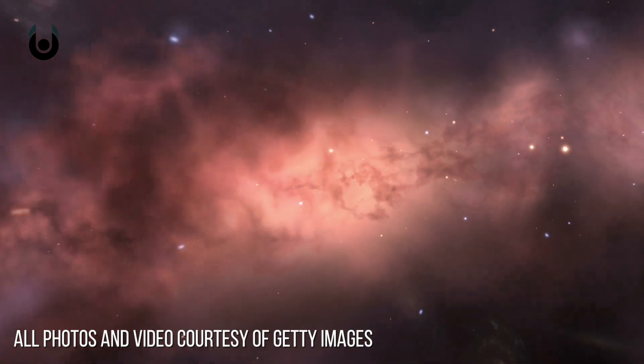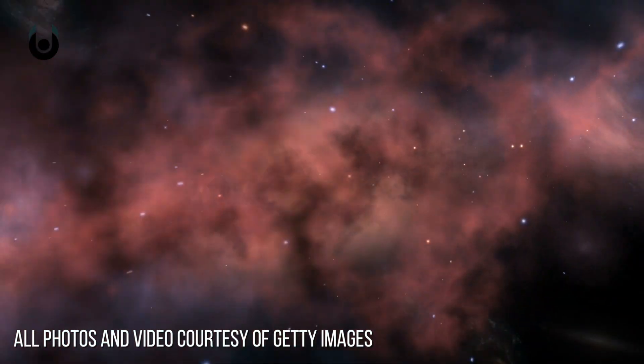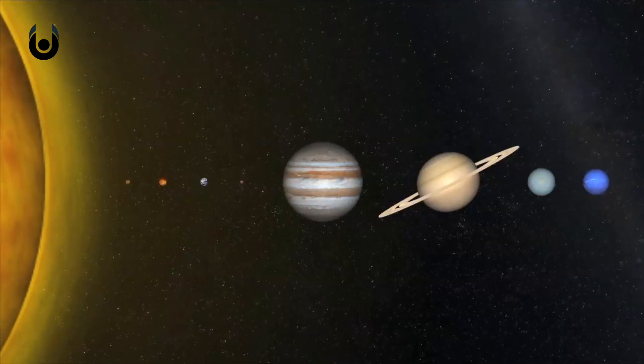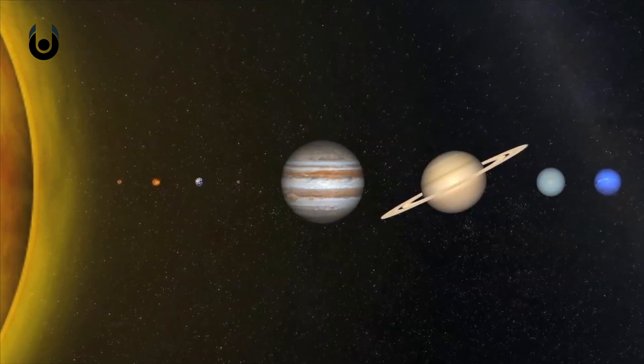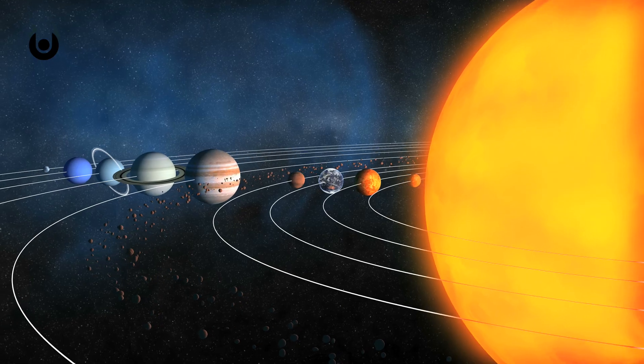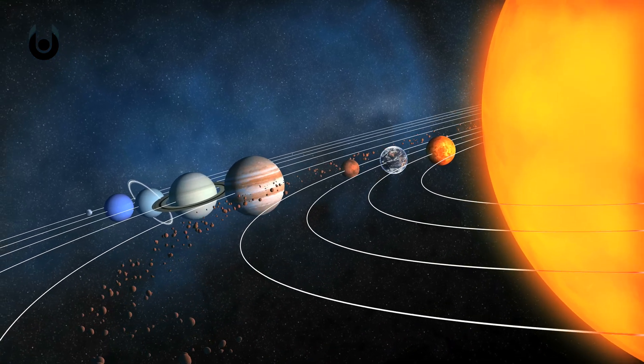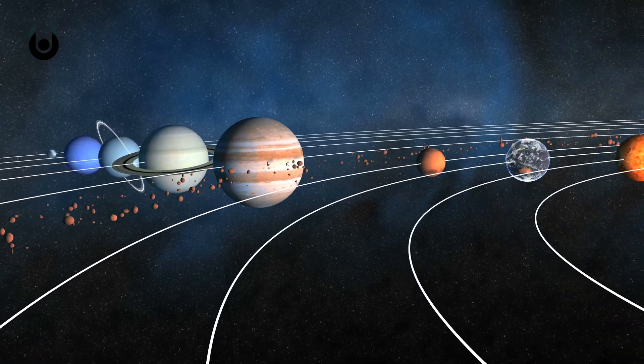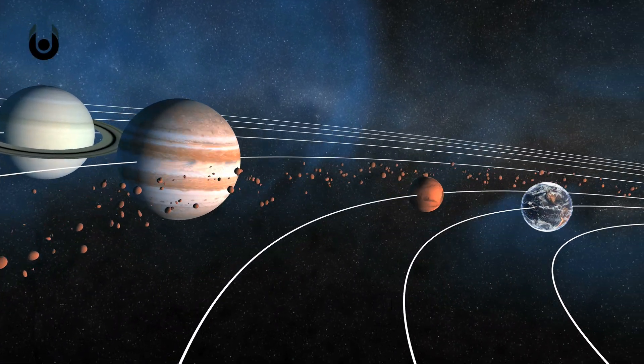While we may be just a speck in the Milky Way, and while the Milky Way may be just a speck on the landscape of the universe, our solar system is still really, really big. As we're sure you remember from grade school, the solar system is the group of local planets, asteroids, and other small objects that orbit our sun.